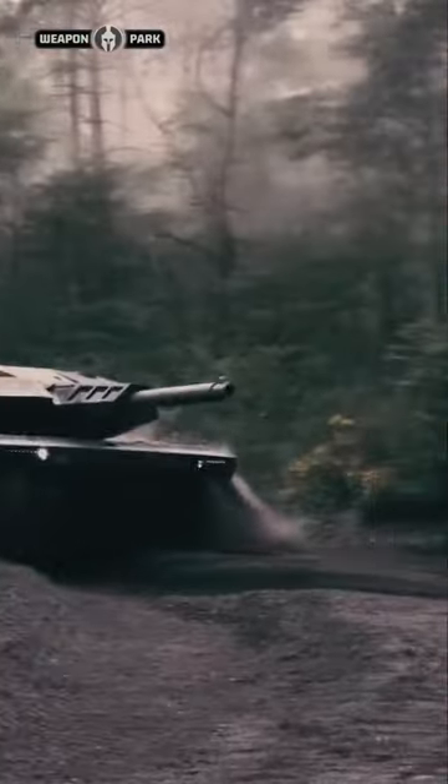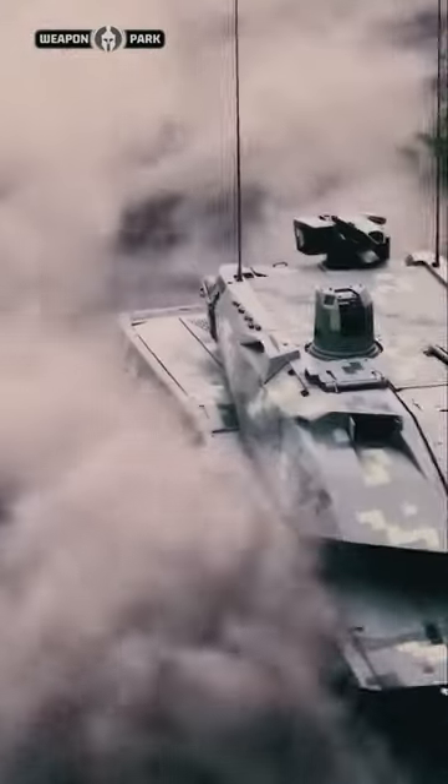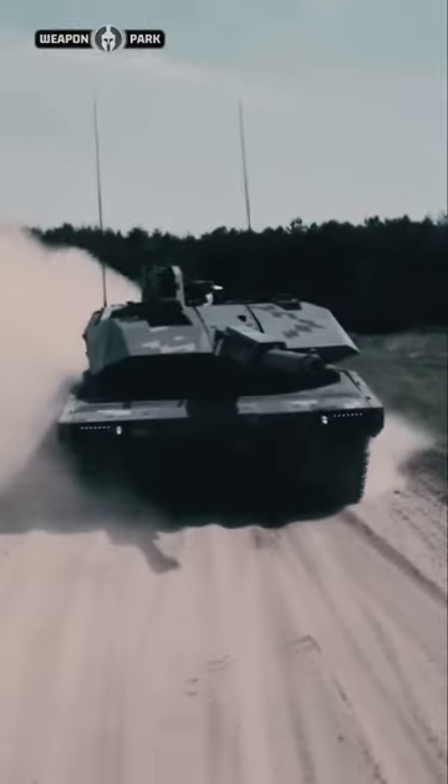The Panther has a fully integrated, comprehensive, weight-optimized protection concept, incorporating active, reactive, and passive protection technologies. The KF-51 Panther features an innovative operating concept.